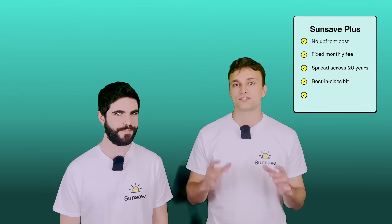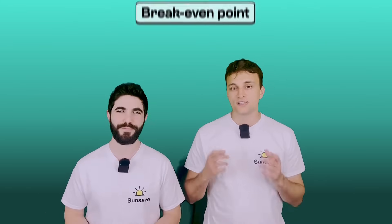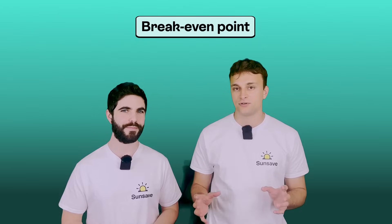You get a best-in-class solar and battery kit, which includes black monocrystalline solar panels that look great on your roof. SunSave Plus doesn't require a roof lease, which is really important — we'll go into more detail about that later. You'll also have excess electricity which you can export to the grid and get paid for.